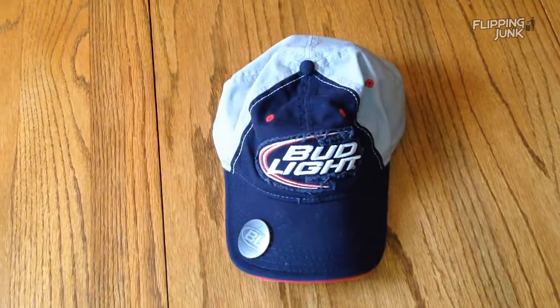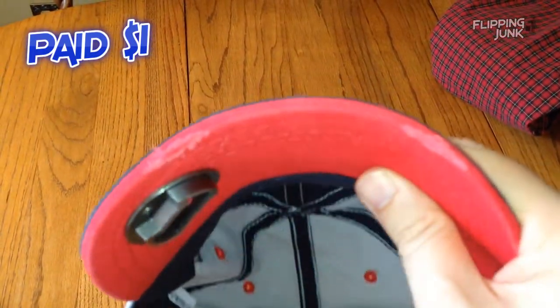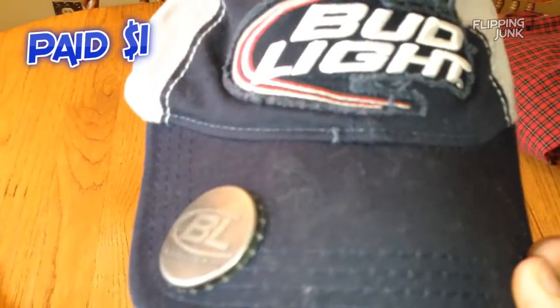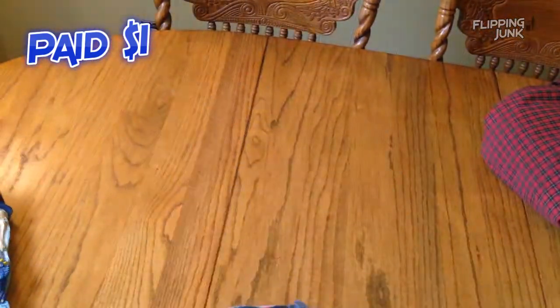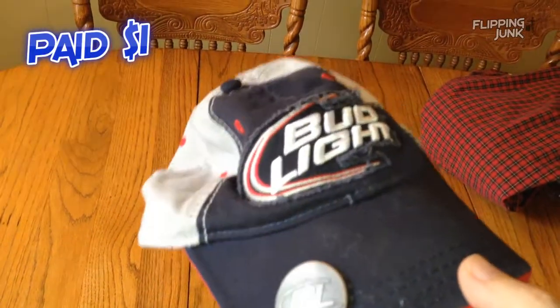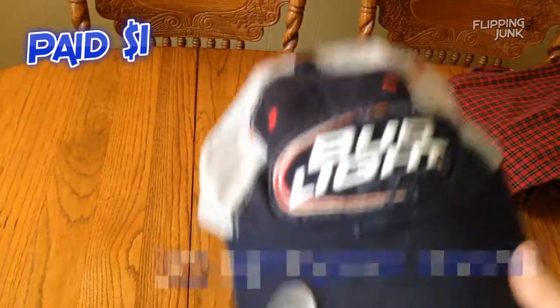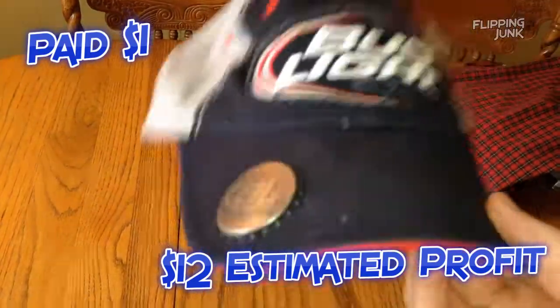Next, I picked up for $0.99 an official Bud Light cap. It has the metal bottle cap on it, goes through the hat. It's official, it's in actually good condition. It's got the worn look on it — those are manufactured tears in it. It's a little dusty, got some sort of hair on it, so I can wipe that down with a lint roller. I've seen a few on eBay selling for anywhere from $10 to $25. I'm going to list mine at $24.99, maybe best offer it. About $15 profit I'm guessing from this hat.